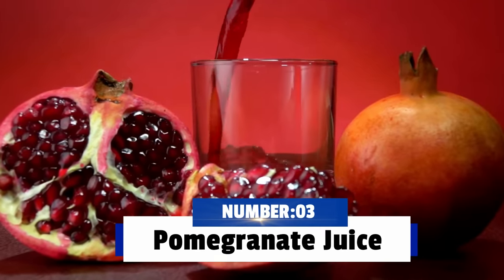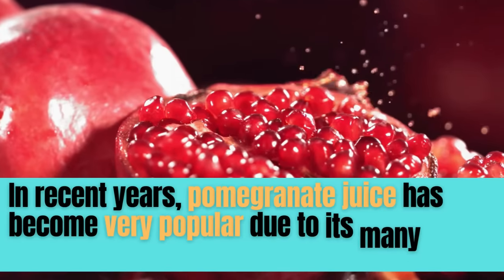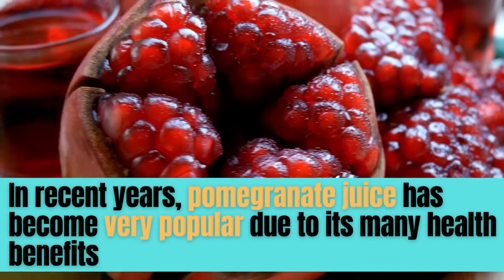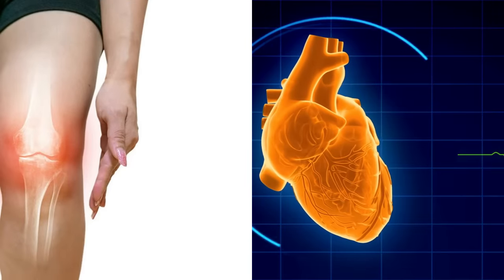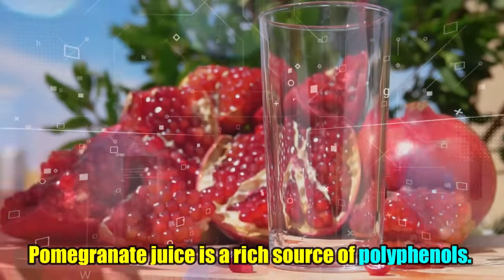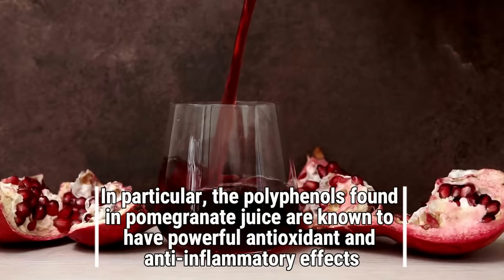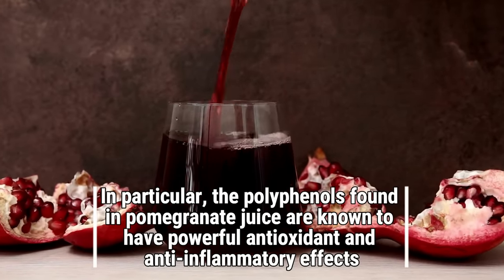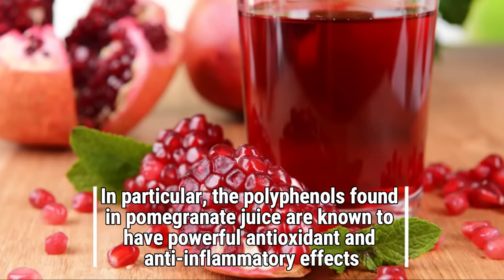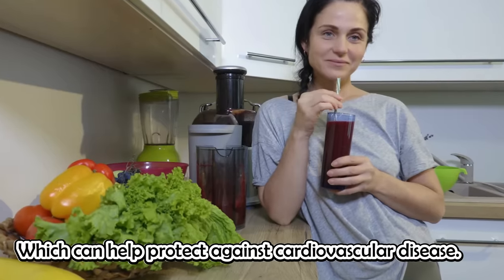And the third drink is pomegranate juice. In recent years, pomegranate juice has become very popular due to its many health benefits, including reducing inflammation and improving heart health. Pomegranate juice is a rich source of polyphenols, which are known to have powerful antioxidant and anti-inflammatory effects, and can help protect against cardiovascular disease.